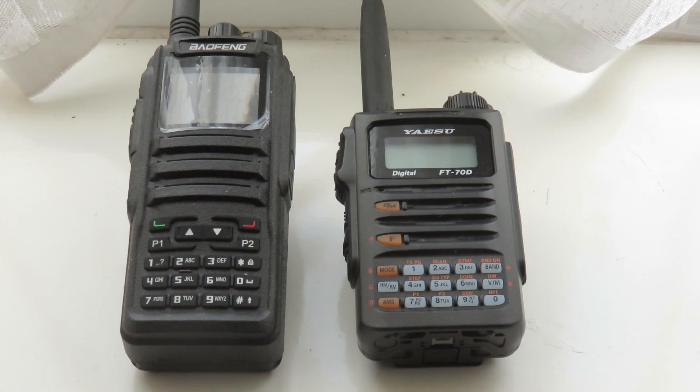For beginners, which one would I recommend — DMR or C4FM? Again I would go for DMR, because it's the busier mode. Even though it has a steeper learning curve to set up, it's more rewarding afterwards because it is busier and more active than C4FM, and therefore you've got more chance of doing a QSO.